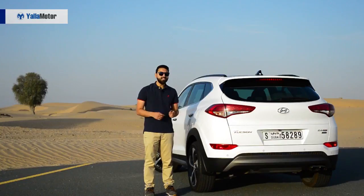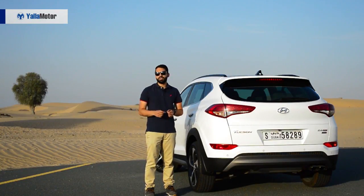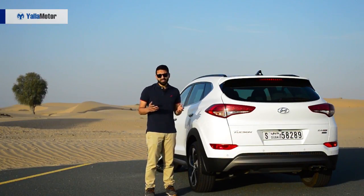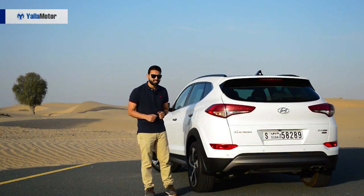If you're big on comfort and you've got a sizeable budget, then the CR-V is what you'll want to be signing your cheques for. As for the Tucson, well, it's not the best, but it is the most affordable and that's about all it has going for it. Thanks for watching.